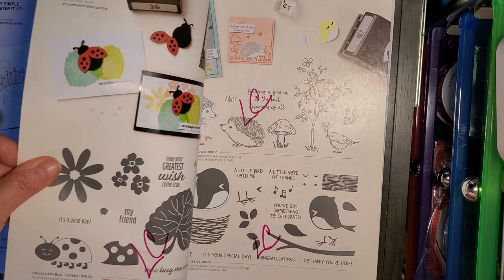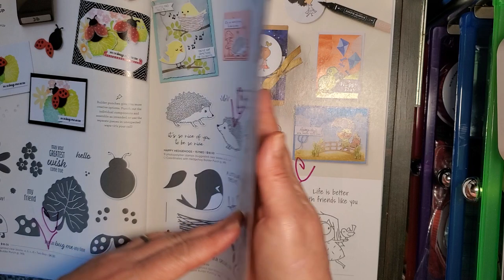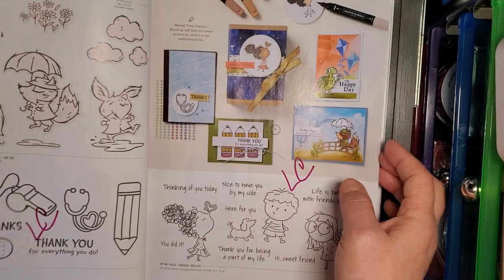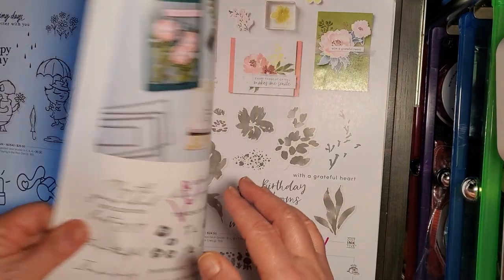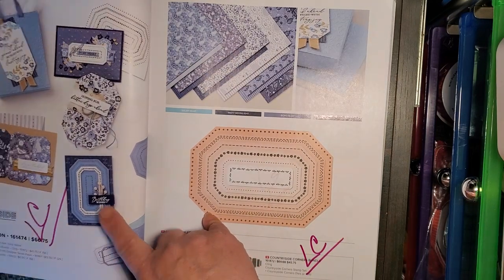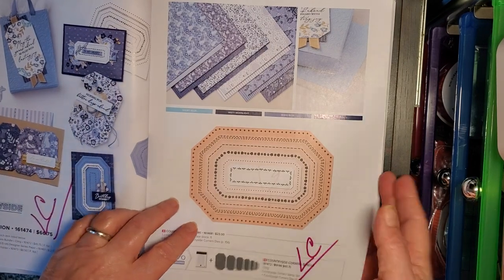Hello Ladybug stamp set. Happy Hedgehogs, Sweet Songbirds — going on. And their punches — the Ladybug and the Songbirds have a coordinating builder punch — all going on Last Chance list. Every Day Thanks stamp set. By My Side stamp set. The Countryside End Suite — I love this paper, it's so nice — with this big stamp and the coordinating corners dies. That's all going on the Last Chance list.